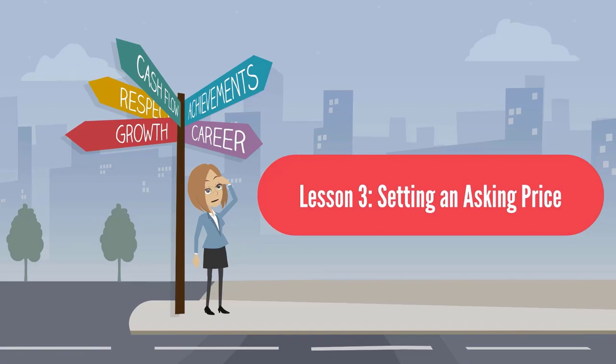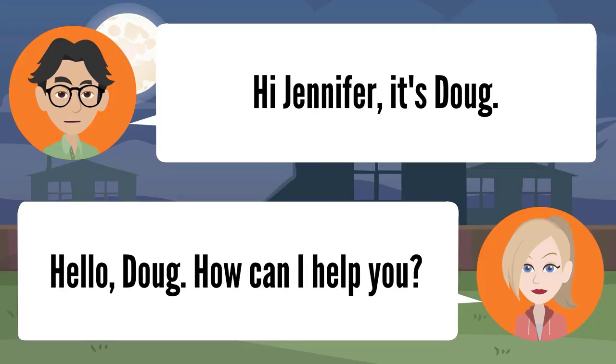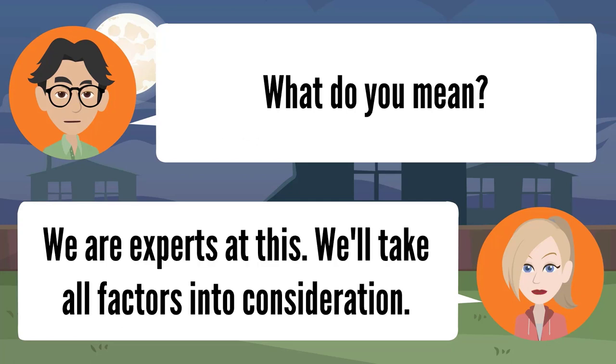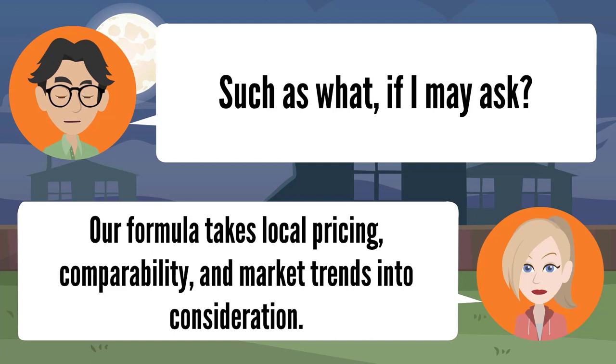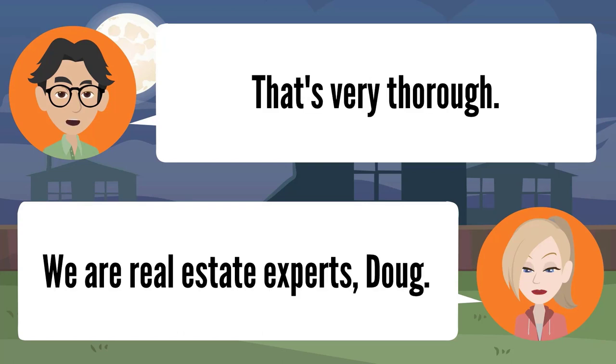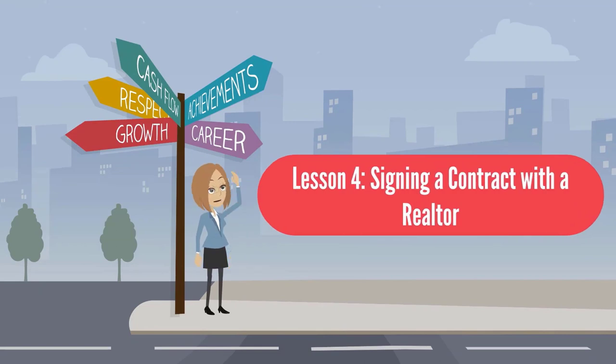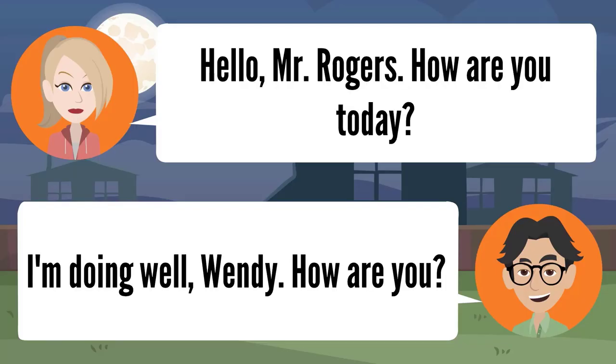Lesson three: setting an asking price. Hi Jennifer, it's Doug. Hello Doug, how can I help you? I'm a bit concerned with how to set an asking price for my home. Well, you shouldn't worry Doug — we will set the price accordingly. We are experts at this; we'll take all factors into consideration. Our formula takes local pricing, comparability, and market trends into consideration. I think I made the right choice to hire you, Miss Winters.